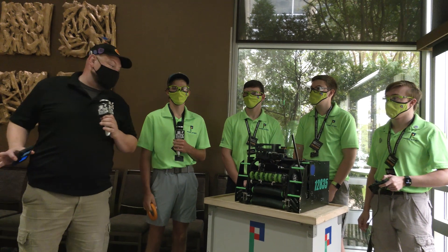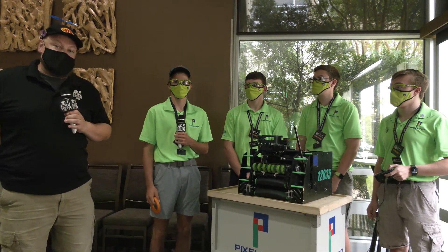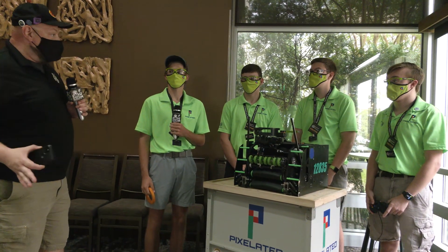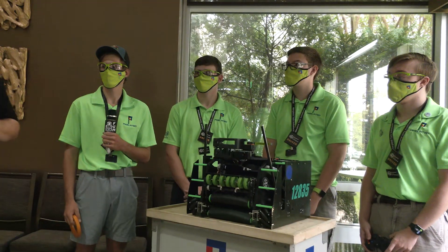Hi everybody, it's Tyler here at MTI, checking in team number 12835, Pixelated, coming on to Indiana. They've had a phenomenal season so far — Indiana Inspire winners as well as state champions — so looking really good here, looking for a big performance here at MTI.